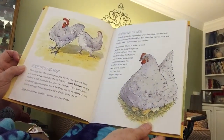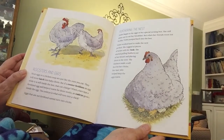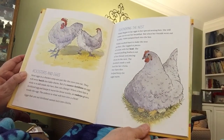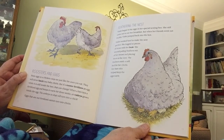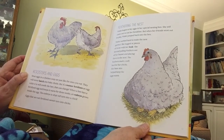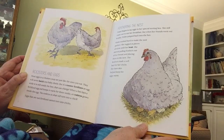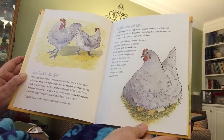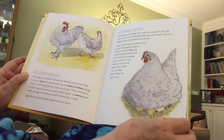Most eggs in a chicken coop are just like the ones you eat — they will never hatch into baby chicks. But if a rooster fertilizes an egg while it is still inside the hen, that can change. When a hen lays a fertilized egg and keeps it warm for three weeks, an embryo grows inside the egg. The embryo is what will turn into a chick. Eggs that are not fertilized cannot turn into chicks.